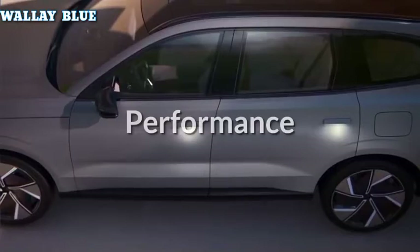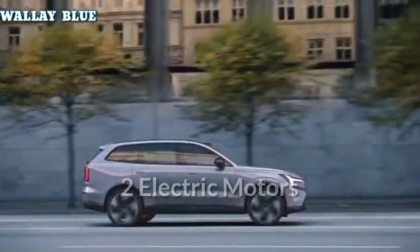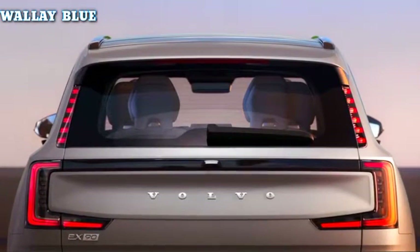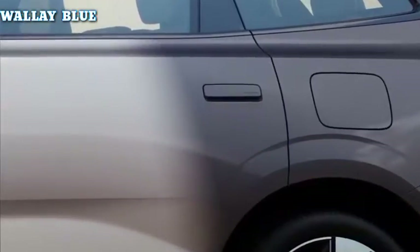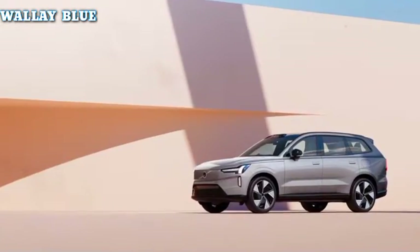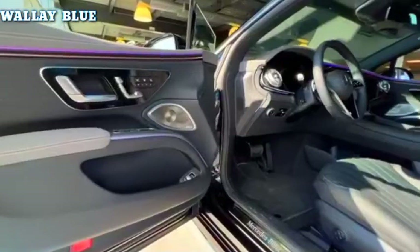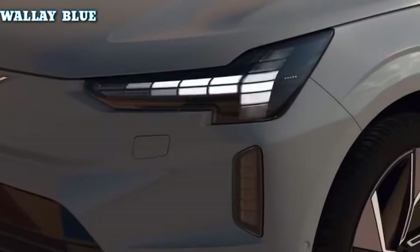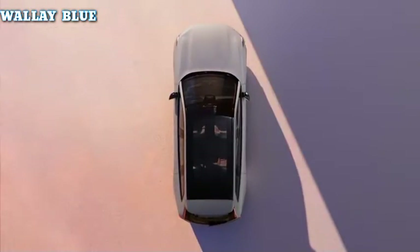The new Volvo EX90 accelerates from 0 to 60 mph in just 4.5 seconds, and comes with two electric motors as standard — one driving the front wheels and one driving the rear wheels, making it all-wheel drive. These two motors produce 408 horsepower and 770 Nm of torque, which is 48 horsepower more than the Mercedes EQS SUV 450 and 82 horsepower more than the entry-level BMW iX40. Volvo will also offer a performance model with 496 horsepower and 671 lb-ft of torque.